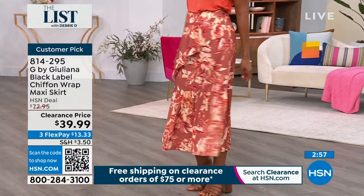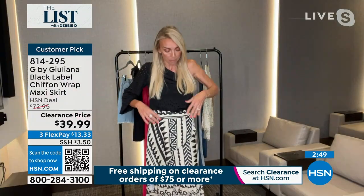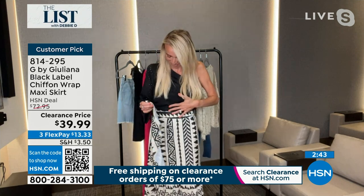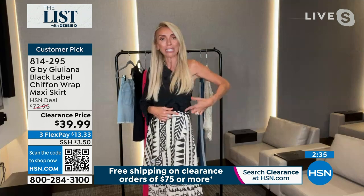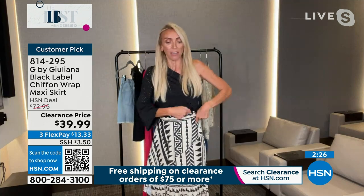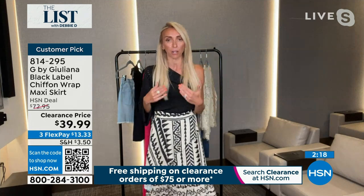If I unbutton it — I always get scared doing this on air. But I have nothing to worry about. It's completely stitched down. So it's actually a zipper — I pull this skirt on, zip it up, then just button it. I don't have to fuss with the wrap. Sometimes you've got to get through the hole and tie it right and align it all — you don't have to deal with that here. It's very easy to put on and off, and the fabrication is gorgeous.